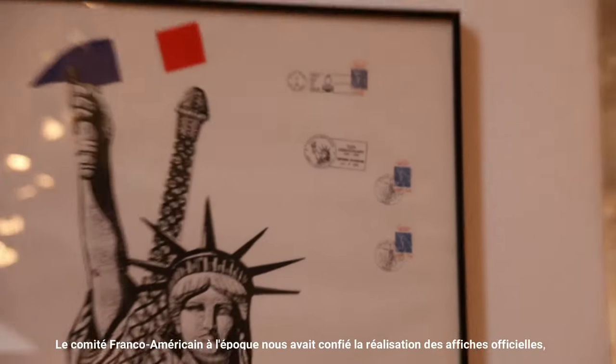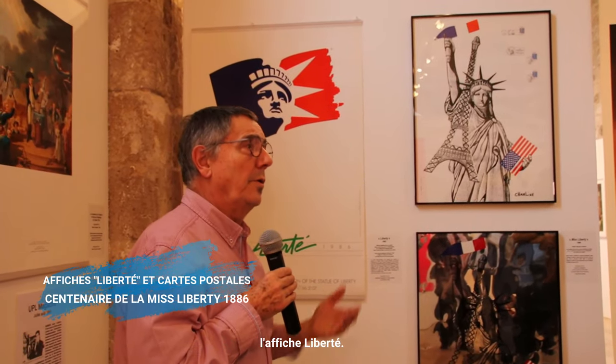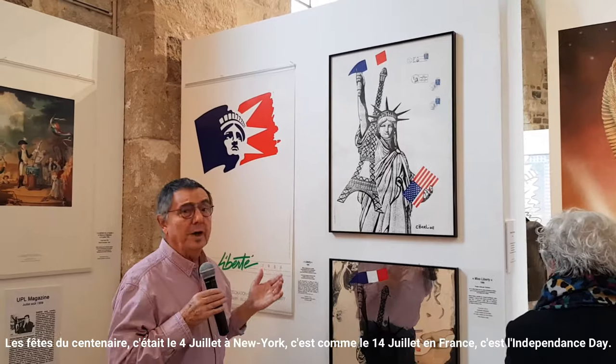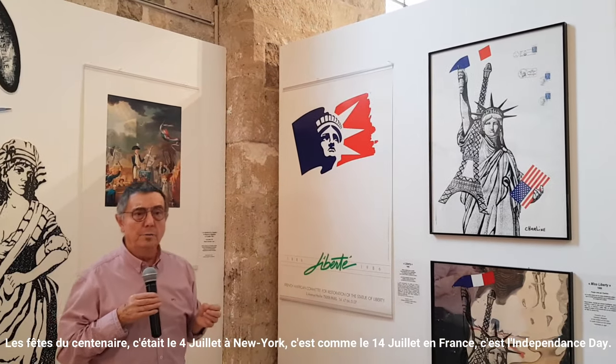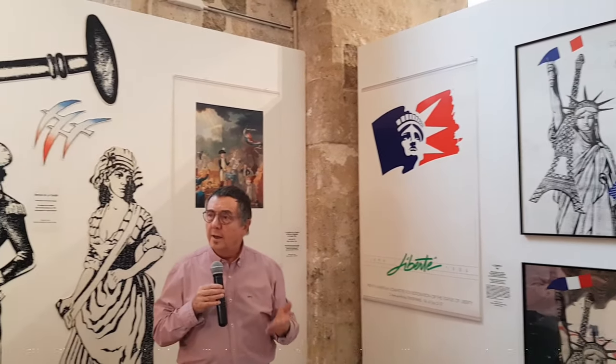This famous poster was offered to the mayor of New York. The Franco-American collaboration at the time gave us the realization of the official affiches of the Statue of Liberty. The festival of the century was the 4th of July, and the 4th of July in New York is like the 14th of July in France — it's the independence of the United States.